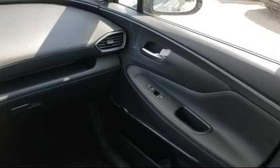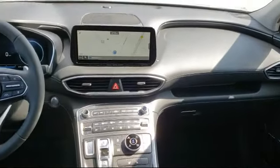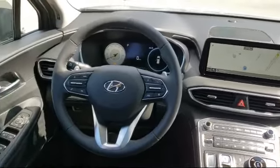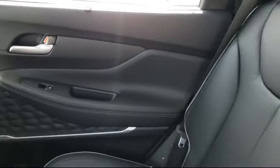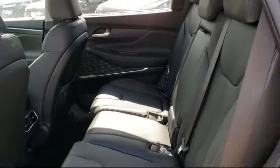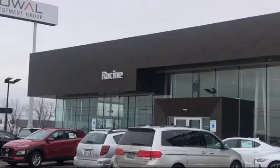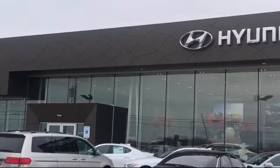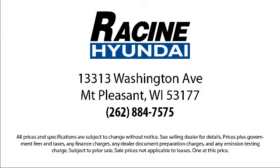So come visit us here at Racing Hyundai — you'll be glad you did. We are located at 13313 Washington Avenue in Mount Pleasant. We'll be glad you saw us. Thank you.